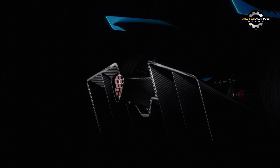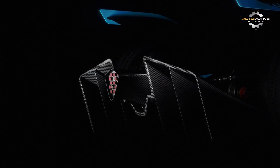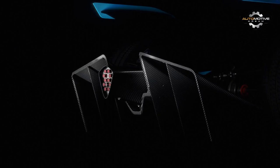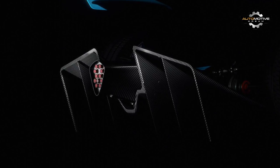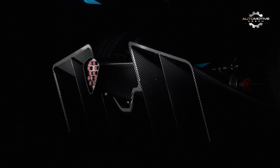For the new Formula E racer, it's apparently going to include embedded LED lights, though for what purpose we don't know. Maybe they'll be used to indicate the lead car, or which driver has the benefit of the fan boost. Whatever the purpose and whatever else it has in store, we may not have to wait until Geneva to see the new car revealed.